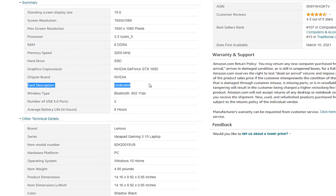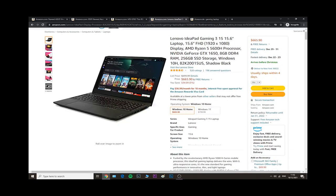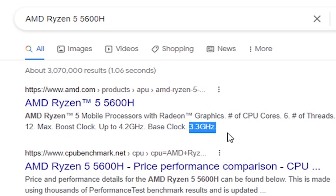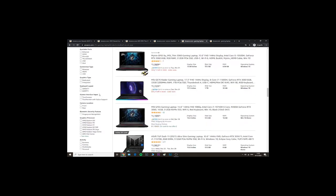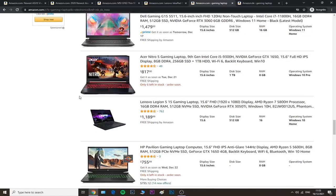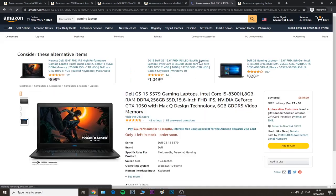Continuing the specs: it has a dedicated graphics card — I'm pretty sure it's a 4-gigabyte — and a processor frequency of 3.3GHz. You want at least 2.5–2.6GHz, but higher is better. Let's now search for laptops with a 6-gigabyte graphics card, because the standard for gaming laptops is the 4GB one, which is okay for the average consumer, but if you want your game to run even better, shoot for 6 gigabytes.